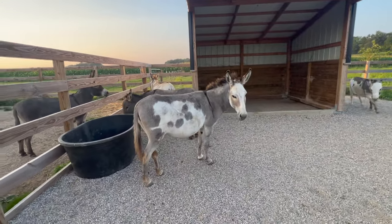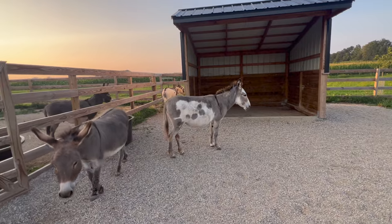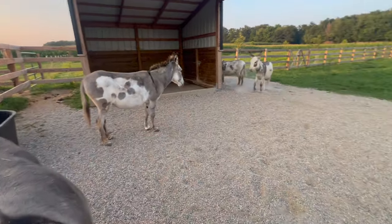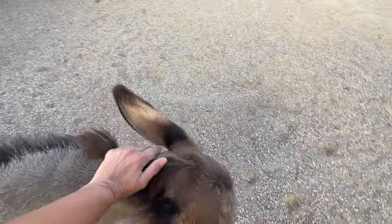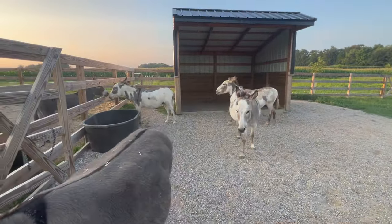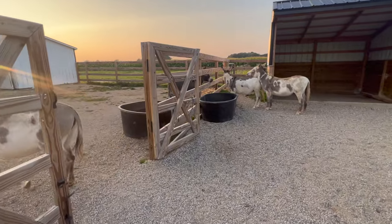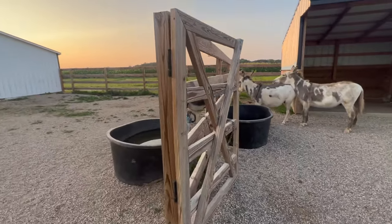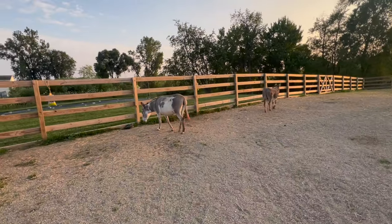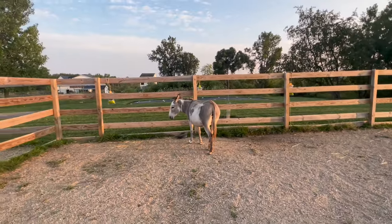Luna is really standoffish — she was more than likely feral or abused. She likes my son the most out of everybody; she tends to like littler creatures. She actually loves our cat, whereas everybody else hates the cat and does not want him in the pen. Donkeys are notoriously territorial, which is why you'll sometimes see a donkey in with horses — because if there is a predator like a coyote, they will actually go after it and attempt to kill it by rearing up on their back legs and striking it in the head with their front legs.